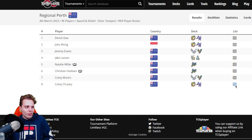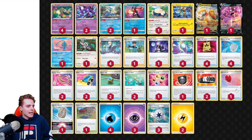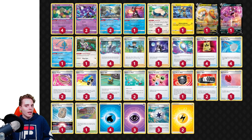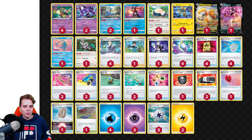Cory Olery is playing Lost Box — the exact same 60 cards that Azul utilized during the Internationals in Melbourne. It's doing wonders and it's a strong list. Azul was talking about adding Raikou V to make more use of the Sky Seal Stone. Which card to cut is up to you — maybe cut a switch card since there are already a lot of them, or cut the Cramorant since you do run two Ordinary Rods. We've already covered this list on the YouTube channel before, so check that video out.